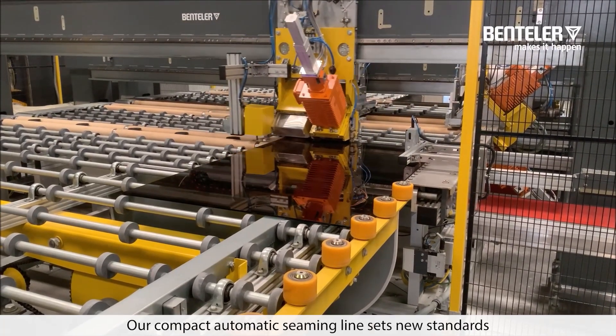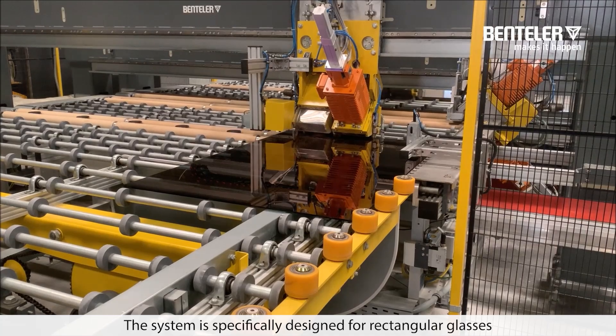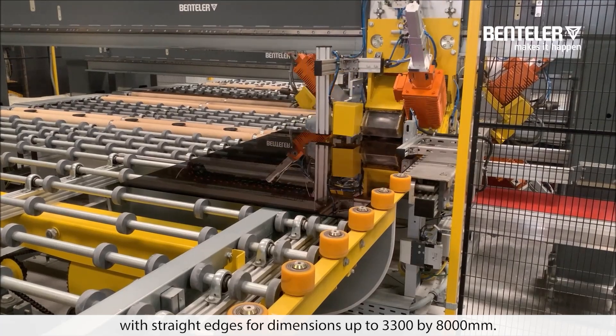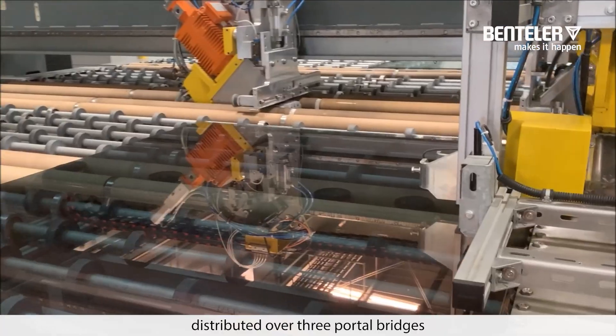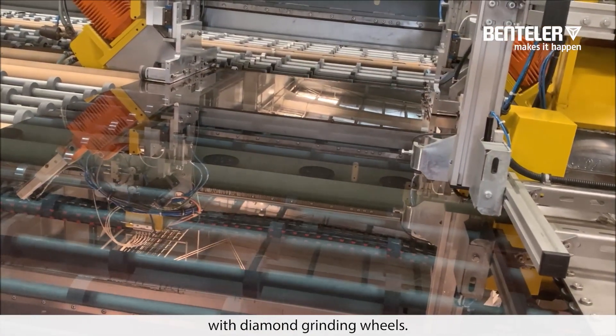Our compact automatic seaming line sets new standards in glass processing. The system is specifically designed for rectangular glasses with straight edges for dimensions up to 3,300 x 8,000 mm. Eight grinding spindles distributed over three portal bridges ensure uniform processing of all four glass sides with diamond grinding wheels.